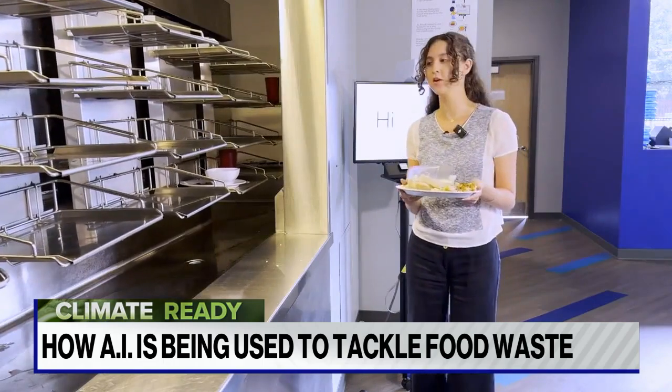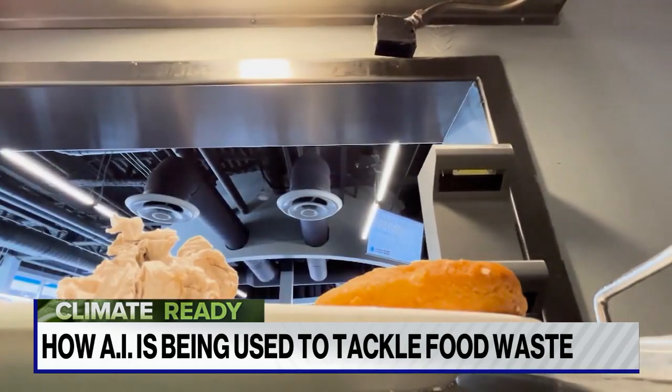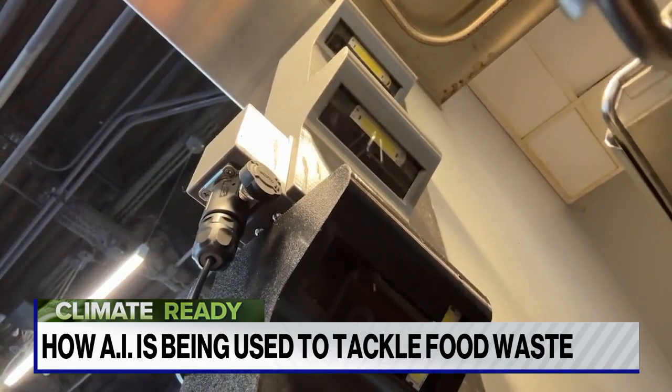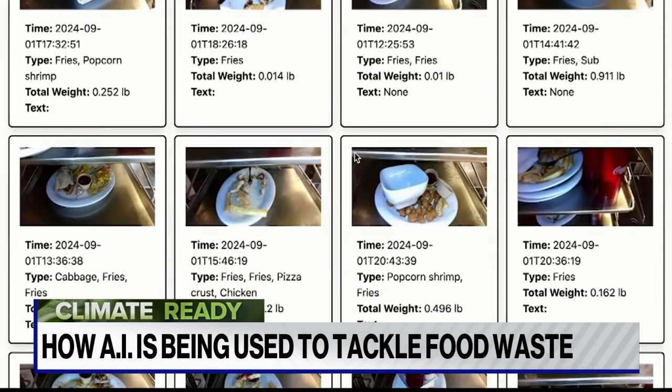When a student is done with their food, they place the plate on a conveyor belt. A photo is taken of the plate, and AI categorizes and weighs everything on it.